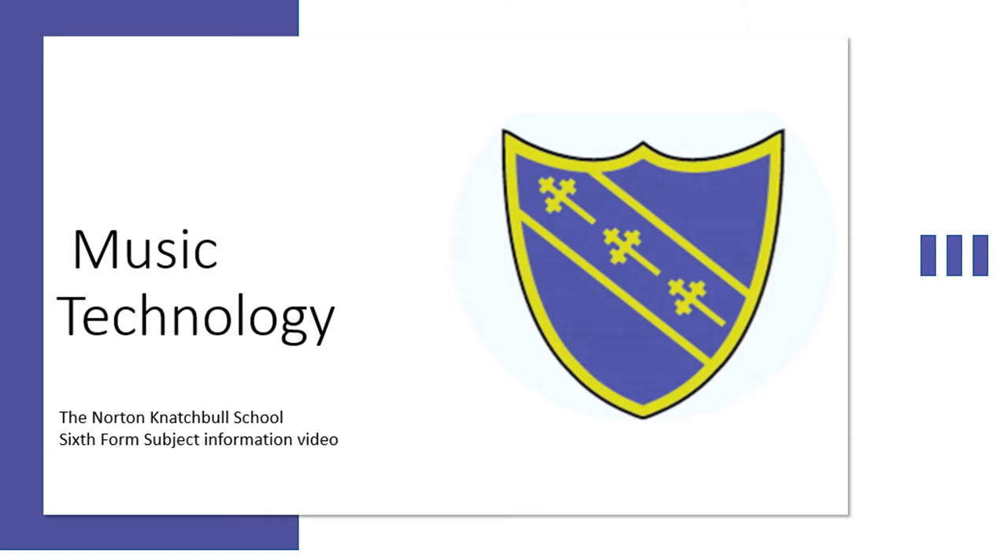Hello and welcome to Music Technology at Norton Natural School. We're going to discuss a little bit about the A-level course, where you can go from it and what it involves.